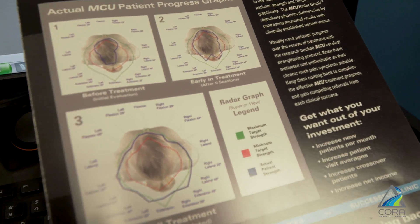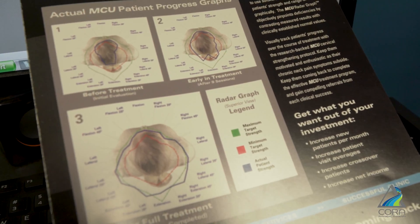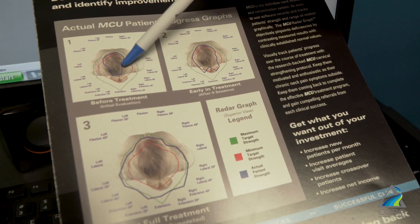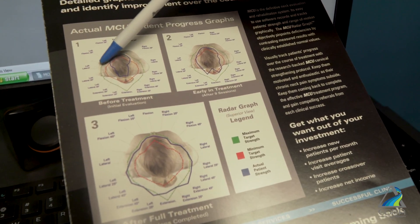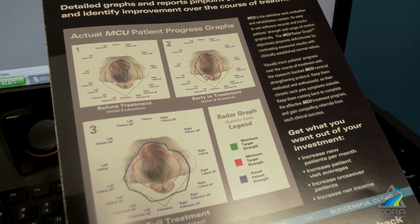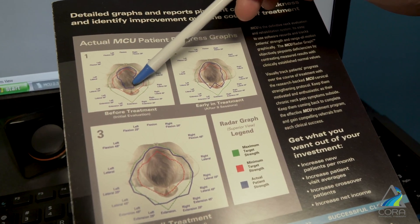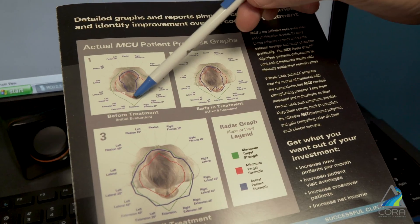This is an example of one of the reports we'll get after using the multi cervical unit. In this case, the blue line represents the actual patient's strength, while the red and green lines represent what the strength of a normal person their age should be. In this patient you can see that they are significantly weak moving backwards into extension and pressing right and pressing left with their head.